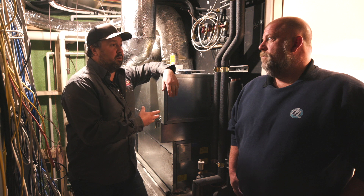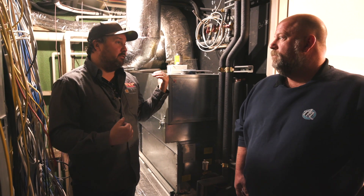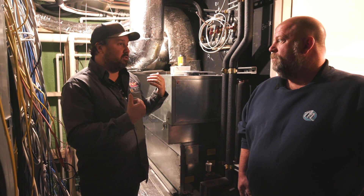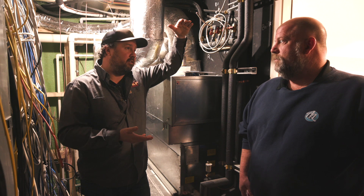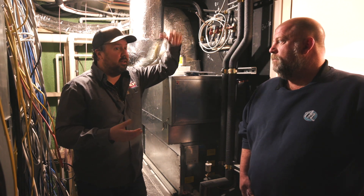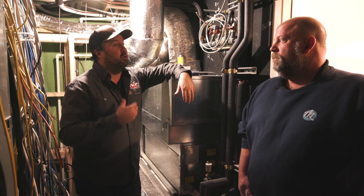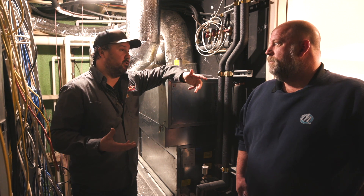Now we need to make sure that we don't have ducts below the floor system that we have to soffit out. We don't have a lot of height here in the basement to begin with, because of the way the original house was designed not being finished. So Lou and I and both our teams had to get very creative to come up with a solution.